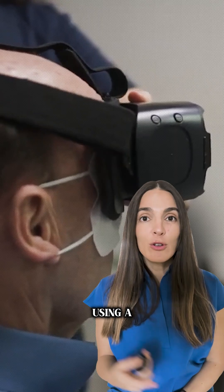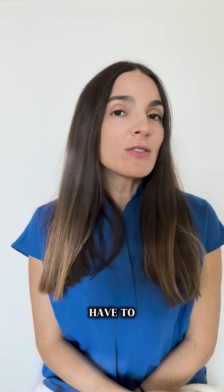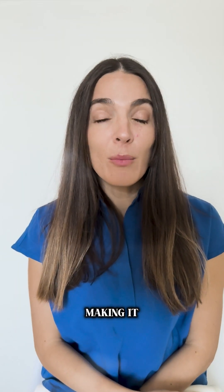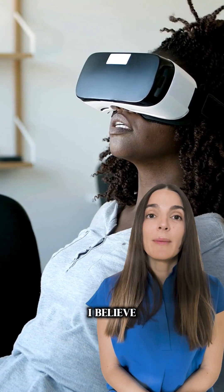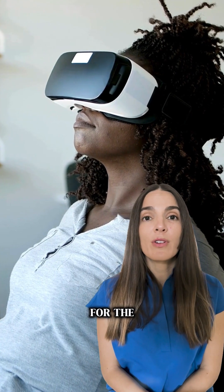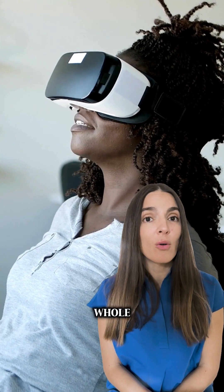VR visual field testing allows patients to engage in a 360-degree virtual environment using a lightweight headset. They don't have to close one eye during the test, making it more comfortable, and there's no need for a dark room, which simplifies the testing process significantly. Though virtual reality in visual field testing is still at an early stage, I believe it holds tremendous promise for the future of glaucoma management and ophthalmology as a whole.